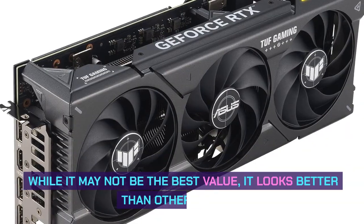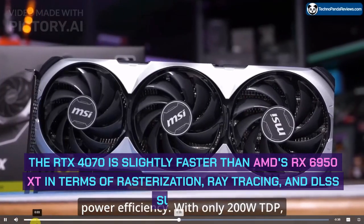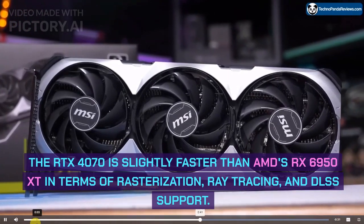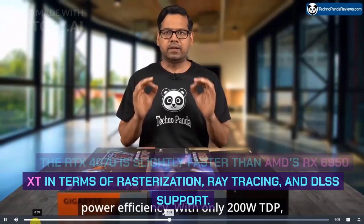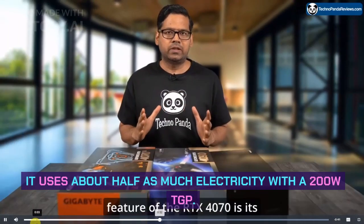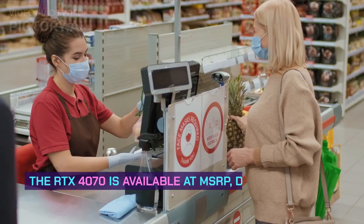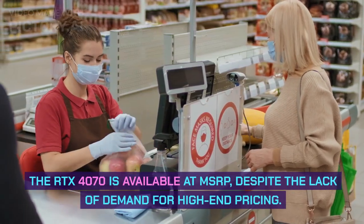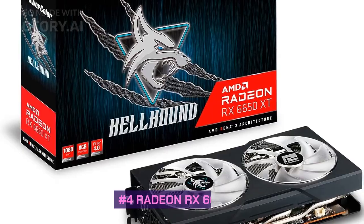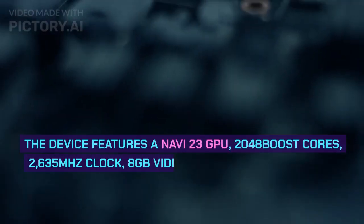It costs $100 less and is about 23% faster overall. While it may not be the best value, it looks better than other options. The RTX 4070 is slightly faster than AMD's RX 6950 XT in rasterization, ray tracing, and DLSS support. It uses about half as much electricity with a 200W TGP, and is available at MSRP despite the lack of demand for high-end pricing.